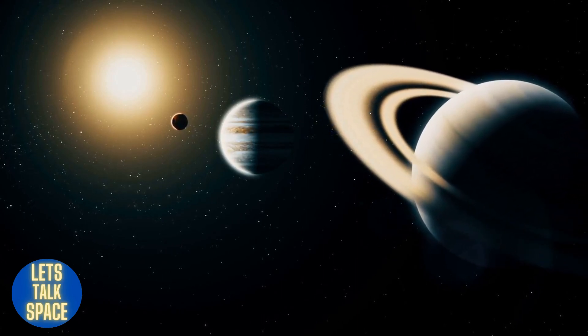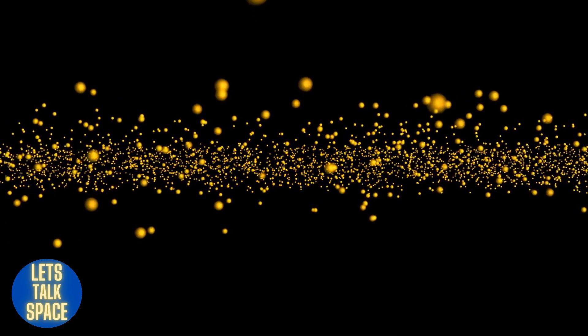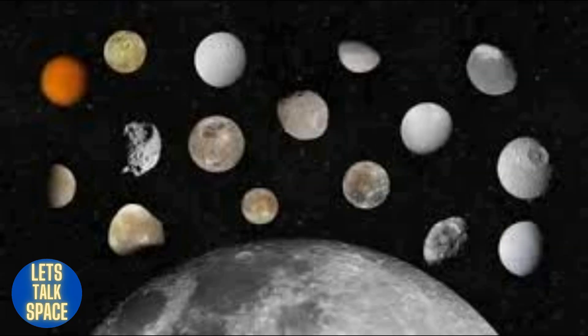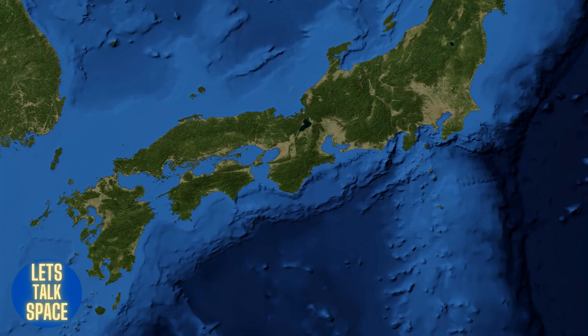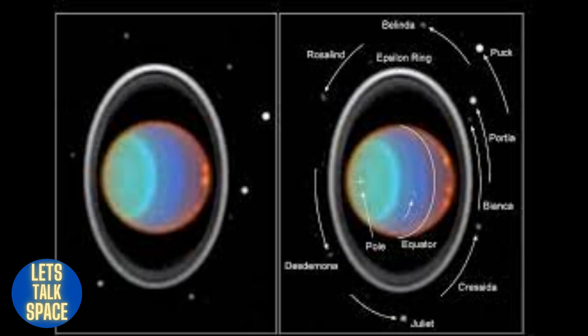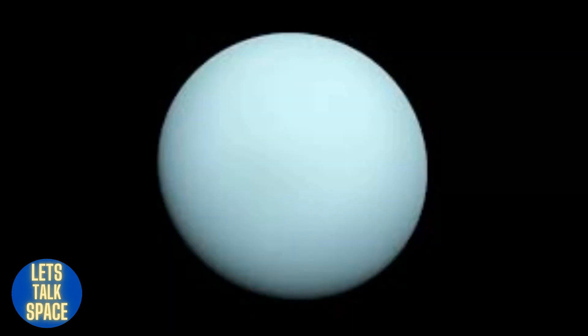The tilt generates harsh seasons spanning 20 years or longer, with the sun beating down on one pole for 84 Earth years at a stretch. The collision may also have launched ice and rock into Uranus's orbit, some of which later developed into the planet's 27 moons. The blue-green hue of Uranus results from methane in the planet's atmosphere. Thirteen sets of hazy rings are also present, and the solar system's coldest recorded temperature — minus 371.56 degrees Fahrenheit — was recorded on Uranus.